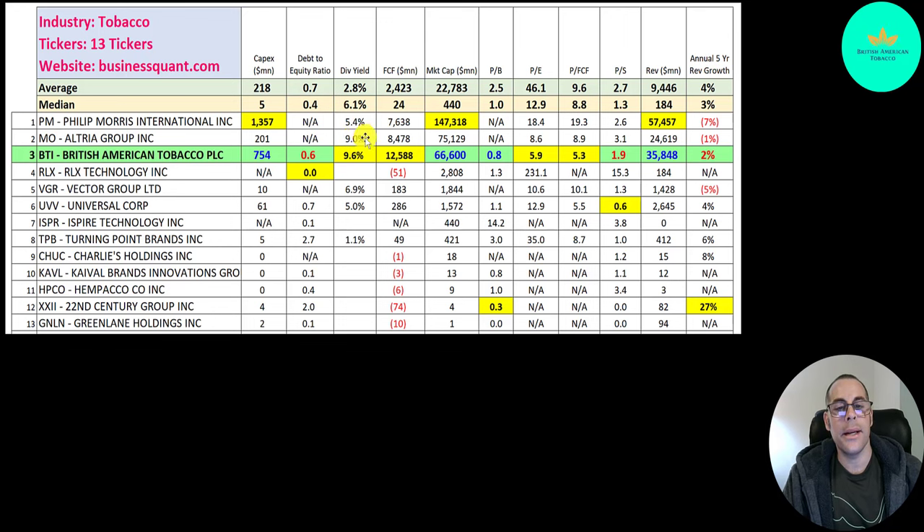Altria also pays a lot. BTI generates more free cash flow than any company on this list, yet they rank third in market cap. They have amazing price multiples: a price to book below one, a PE below six, and a price to free cash flow of 5.3 — the best on this list. They also have a good price to sales, between the median average. They generate the second most revenue, second behind Philip Morris.